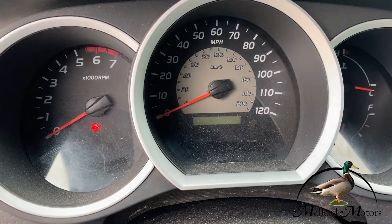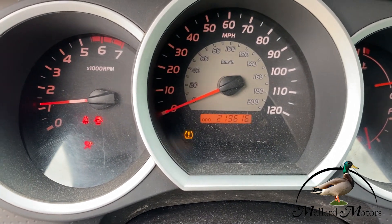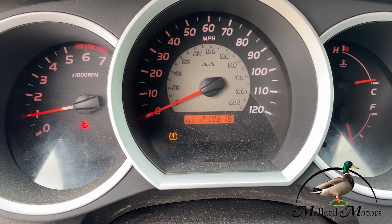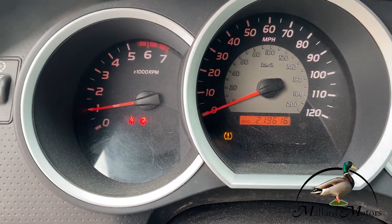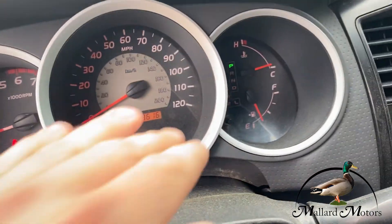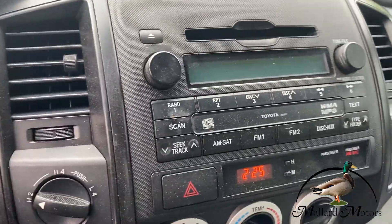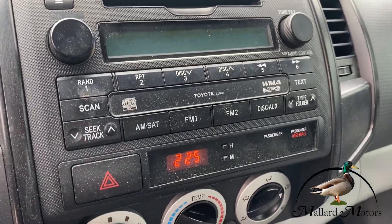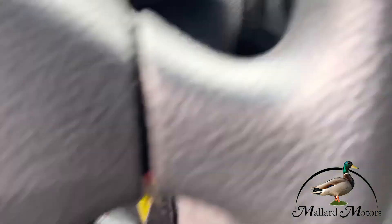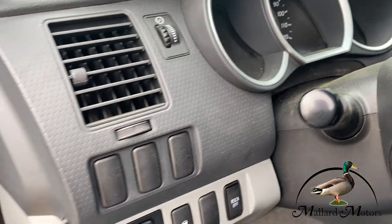Let's go ahead and start it up. As you can see, it's got 219k on it, but there are no warning lights at all in terms of the engine or anything. The only thing that's on is the tire light — I don't believe these tires have sensors in them. Other than that, no warning lights. Over here we got a CD player, radio, air control, and of course your four-wheel drive button as well. Cruise control — all your standard SR5 features.